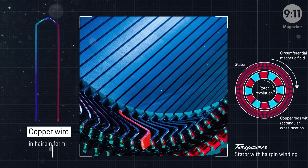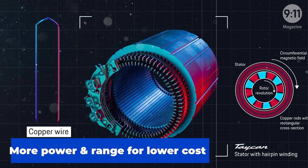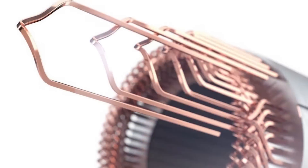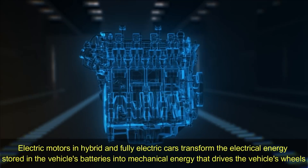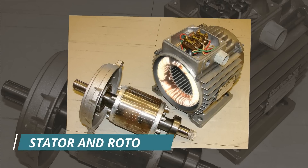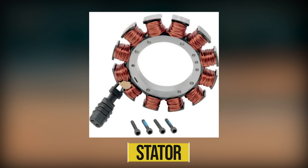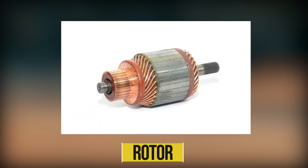The new design of Tesla's electric motor makes use of a hairpin, which makes it possible to get more power and range at a lower cost. But before we dive into the nitty-gritty, it is essential to grasp the basic principles of electric motors. Electric motors in hybrid and fully electric cars transform the electrical energy stored in the vehicle's batteries into mechanical energy that drives the vehicle's wheels. The interplay of magnetic fields between the stator and the rotor is what causes this motion to occur. The stator produces a magnetic field by using copper windings, while the rotor's magnetic field is created in various unique ways depending on the kind of motor.